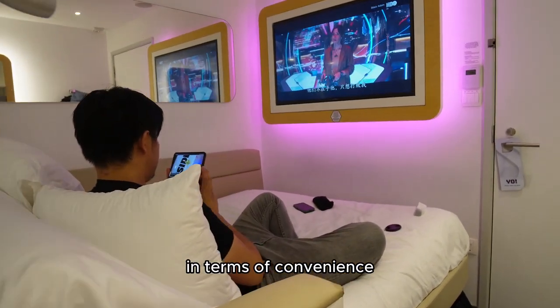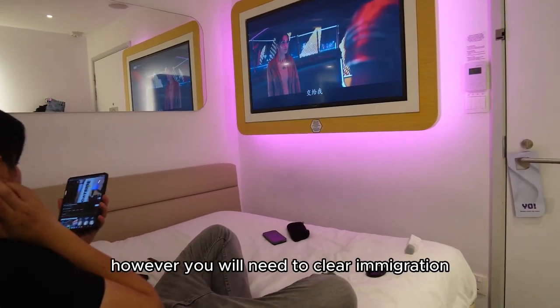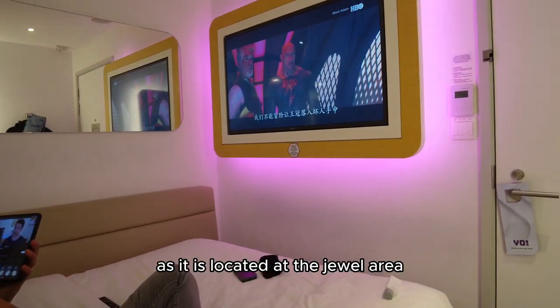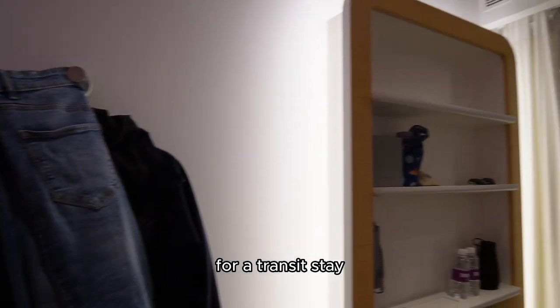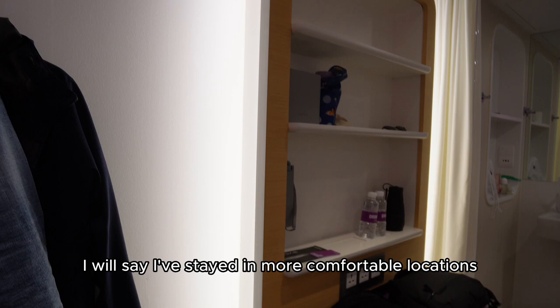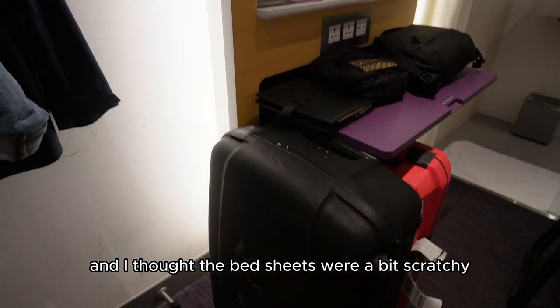In terms of convenience, it is definitely one of the more affordable options. However, you will need to clear immigration as it is located at the Jewel area. For a transit stay, I will say I've stayed in more comfortable locations and I thought the bed sheets were a bit scratchy.